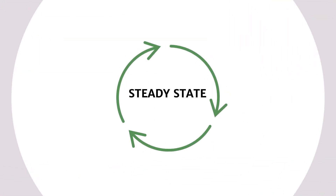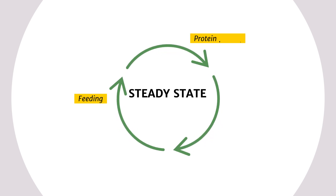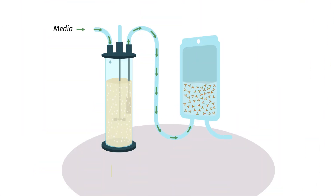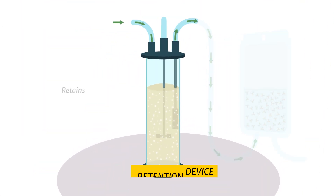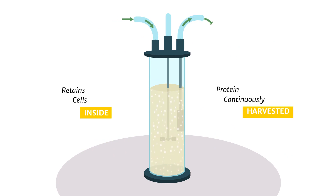Our cutting-edge solutions are designed to maintain a steady state within the bioreactor through continuous feeding, continuous protein harvest, and continuous removal of waste. Our proprietary cell retention device holds the cells inside the bioreactor while the protein of interest is continuously harvested.